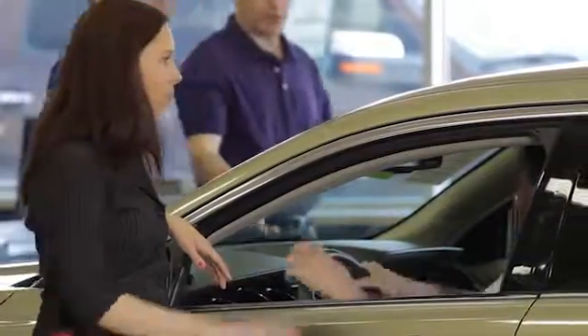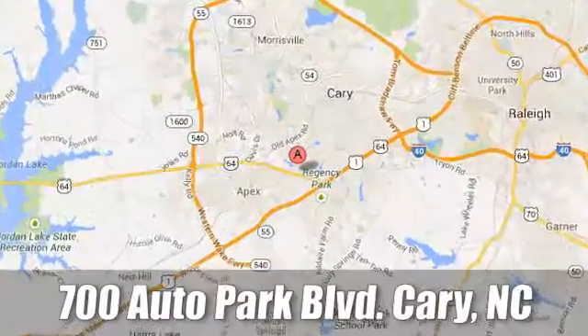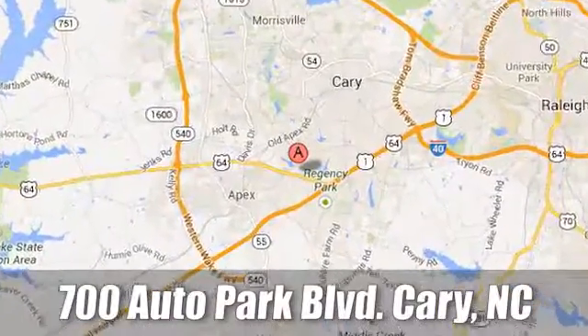At Jaguar Land Rover Cary, our certified sales professionals are the most highly trained service technicians in the industry. We are conveniently located at 700 Auto Park Boulevard.